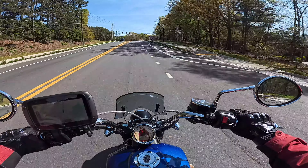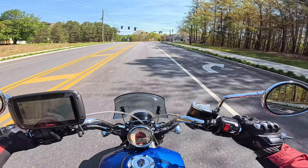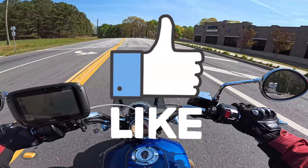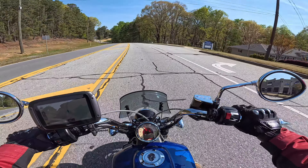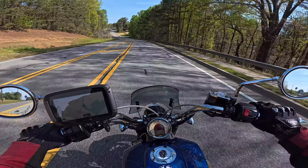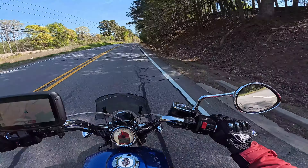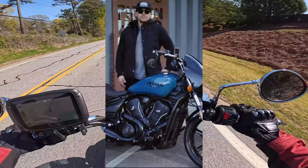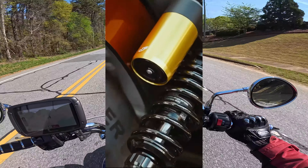Welcome back to Anonymous Biker USA. First time here, hit that thumbs up and consider subscribing. I'm out on my 2017 Indian Scout, and as we know, Indian Motorcycle Company — aka Polaris — launched the 2025 Scout and an all-new redesigned platform. So as a six-year Scout owner, what do I think?